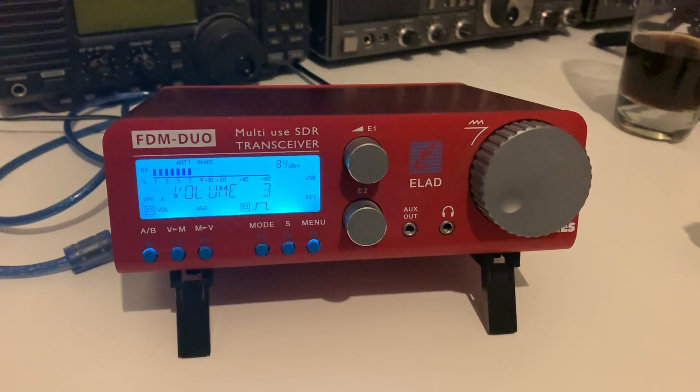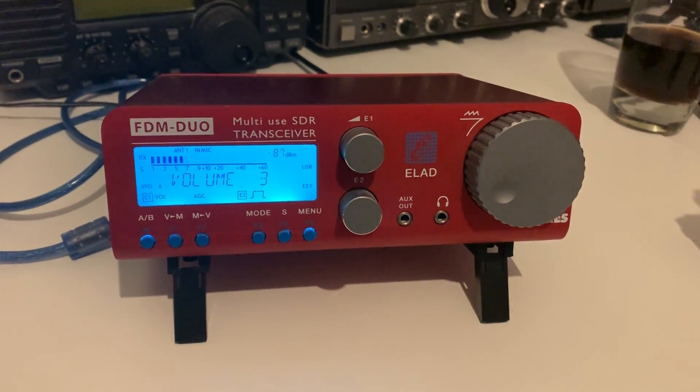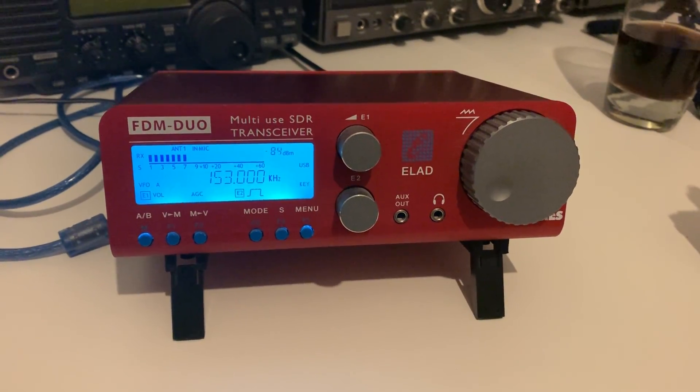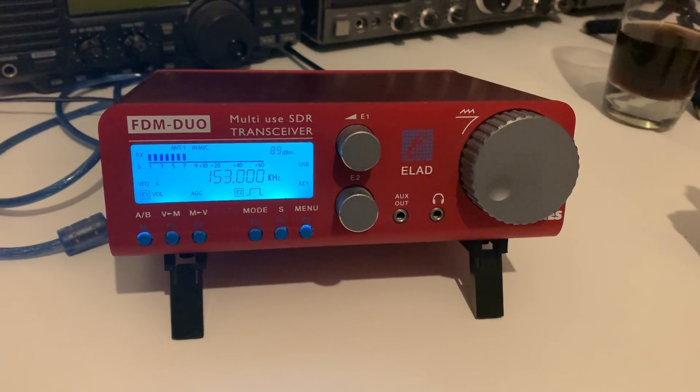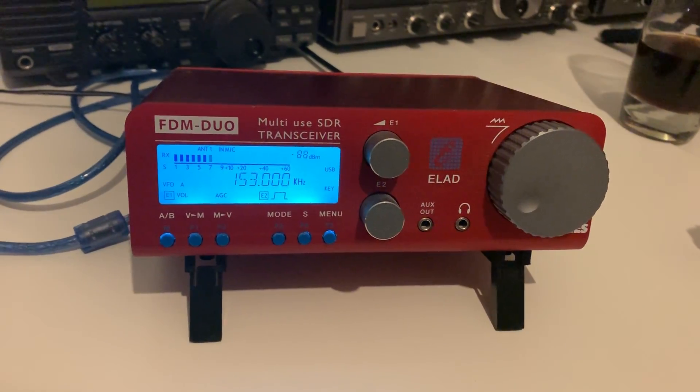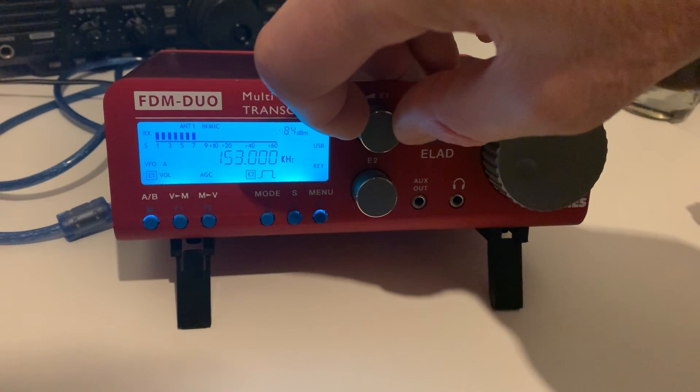Hi there. I've been running some preliminary testing on the SDR Play RSP DX versus the ELAD FDM Duo, which at least in my experience is one of the reference SDR receivers and has been over the past few years.